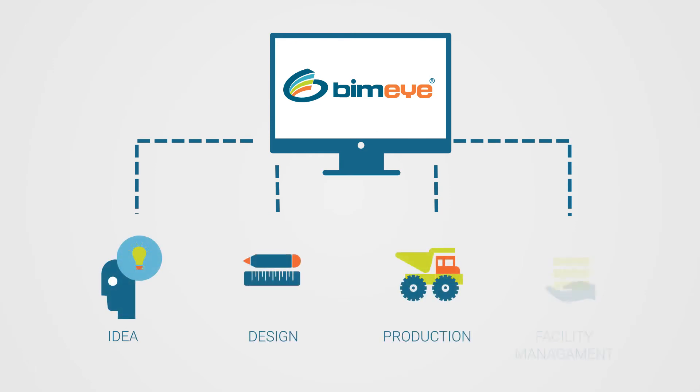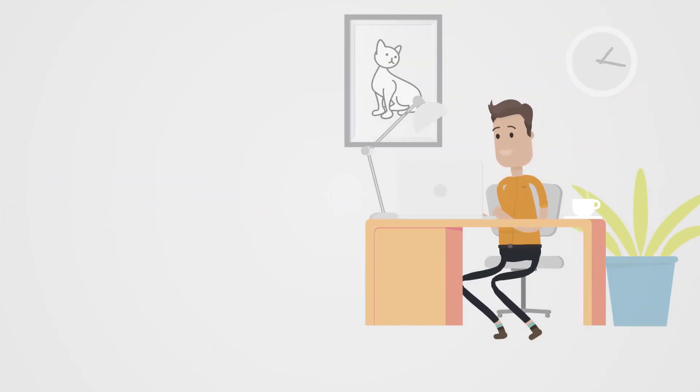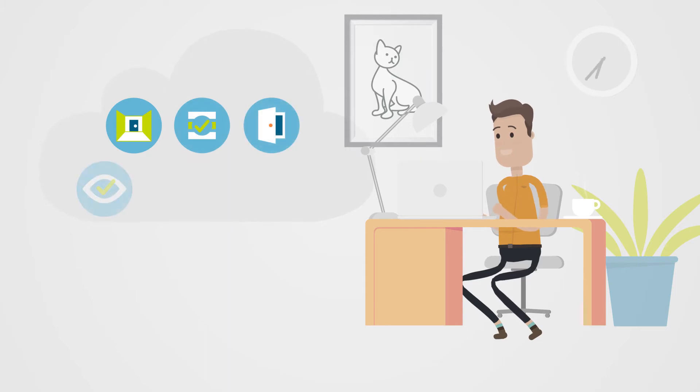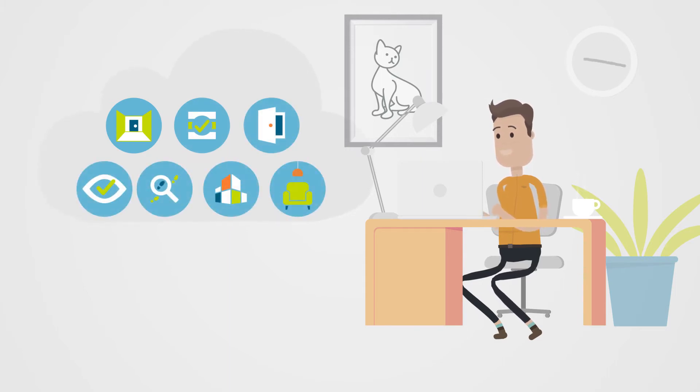It's a great leap forward. And we call it BIMi. BIMi is a data management solution that allows you to easily plan, manage and maintain BIM data for rooms, surfaces, objects, systems and components — all in a single, cloud-based platform.